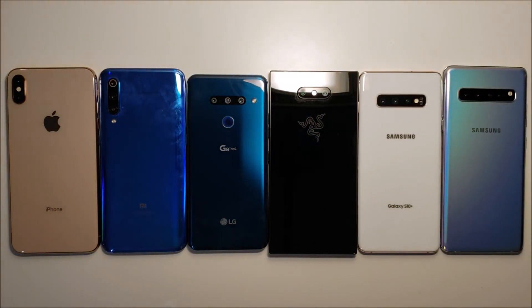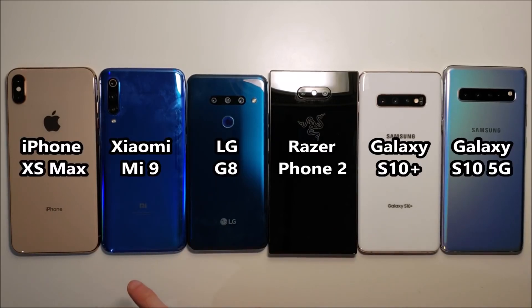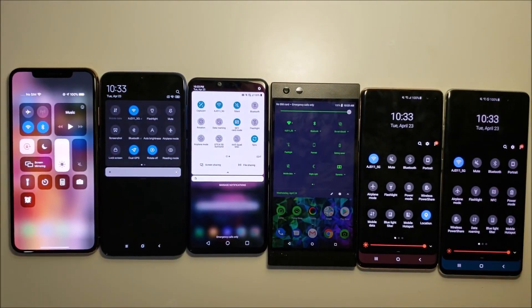Hey guys, it's very exciting — we have a battery test here, 100% to zero, between the iPhone XS Max, the Xiaomi Mi 9, the LG G8, the Razer Phone 2, the Samsung Galaxy S10 Plus, and the Galaxy S10 5G. Everything's at 100% brightness and 100% battery, so let's go right to it.